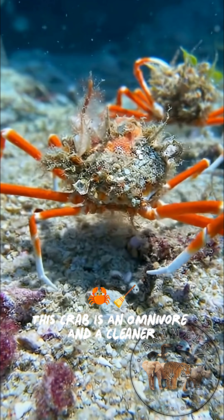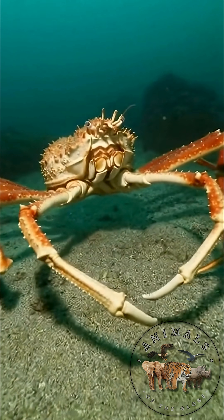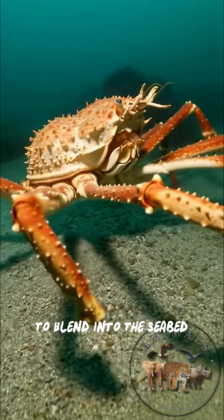This crab is an omnivore and a cleaner. It pries open mollusks, eats algae, and scavenges dead animals. Masters of disguise, they decorate their shells with sponges and small animals to blend into the seabed.